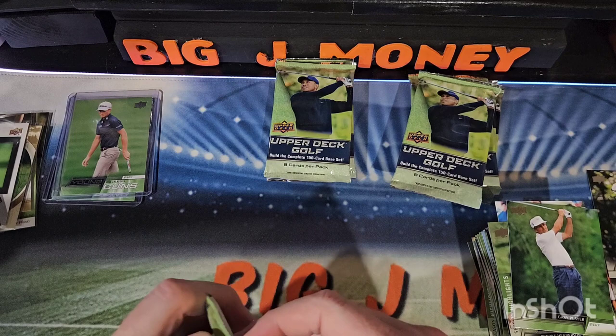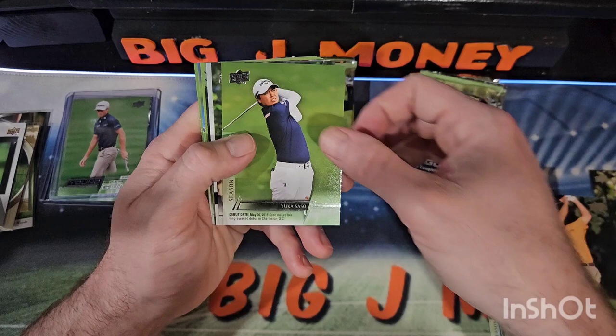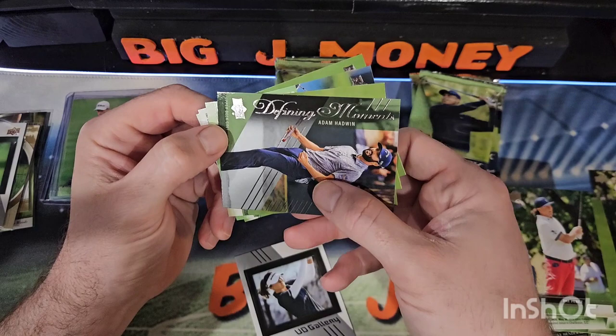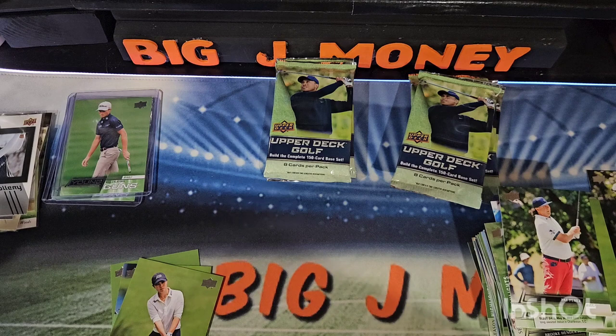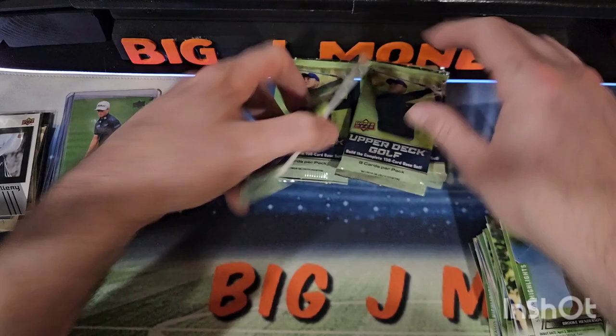Gary Player and Matt Kuchar — I used to watch those guys a long time ago. Chris DeMarco, Yuko Sasso, Pat Perez. We got something here — a UD Gallery of Brooke Henderson. And a Defining Moments of Adam Hadwin! Daniel Kang, Brooke Henderson, and Matt Kuchar again.